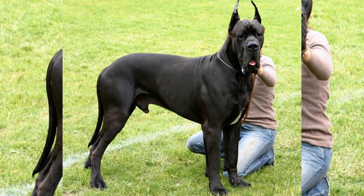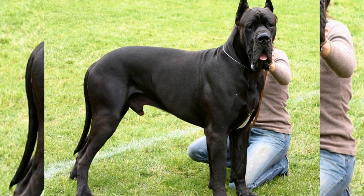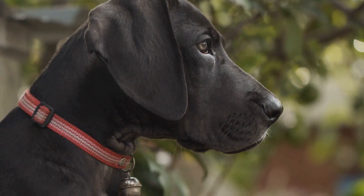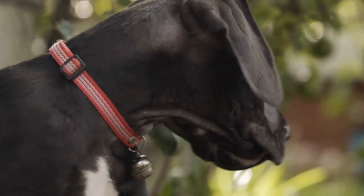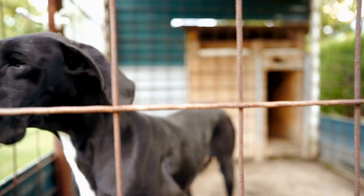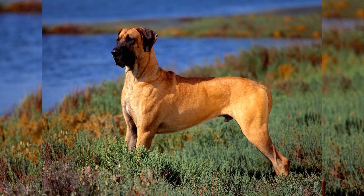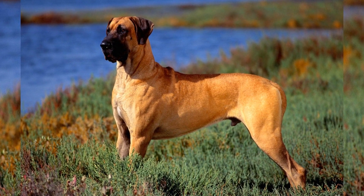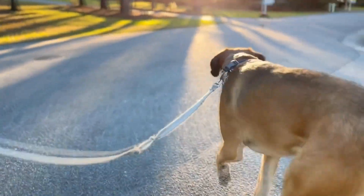In this article, we will explore the benefits of canine massage, particularly for Great Danes, and how it can contribute to their overall well-being. Great Danes are majestic creatures known for their immense size and gentle nature. Despite their seemingly daunting appearance, they are incredibly gentle and loving, making them excellent companions. However, their large size can also be a disadvantage as it puts more strain on their joints and muscles. This is where canine massage comes into play.